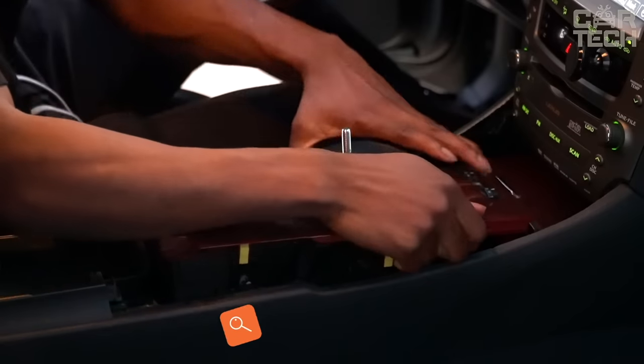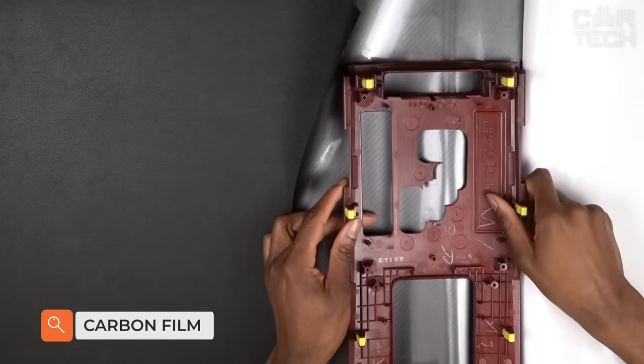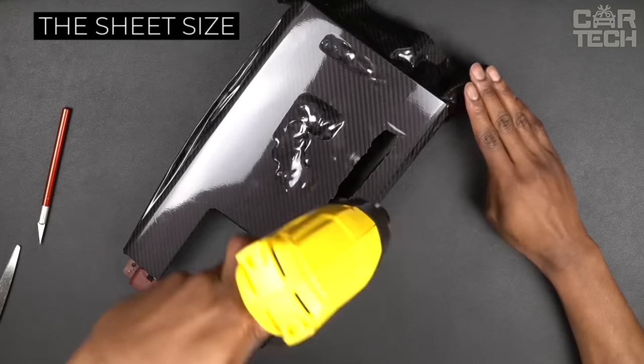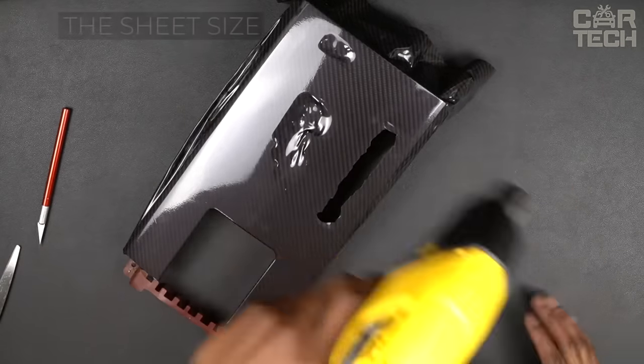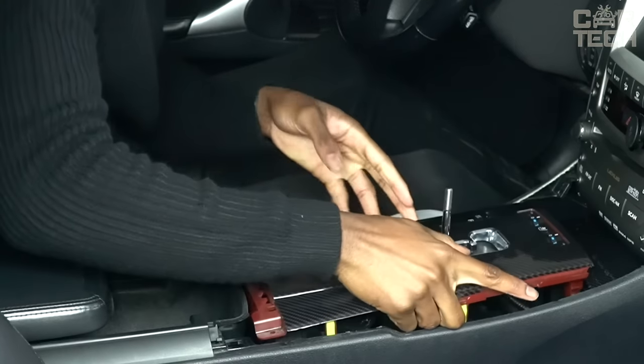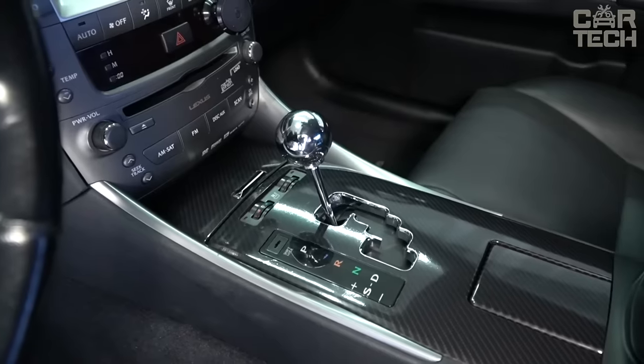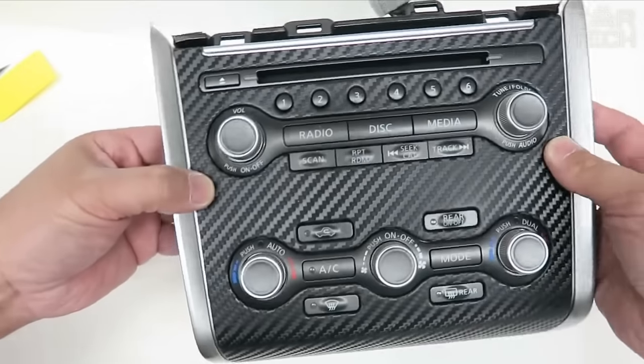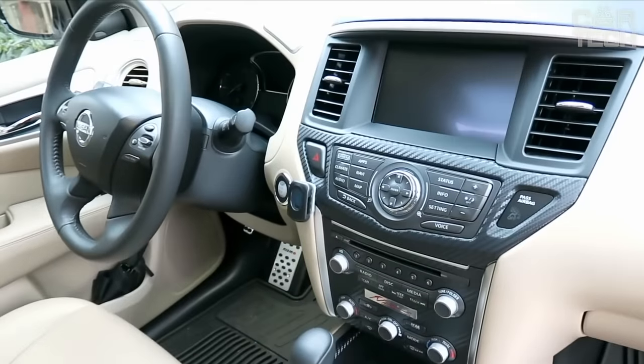An excellent quality glossy carbon film that will help to beautify the look of your car both inside and out. The sheet size is 20 by 152 centimeters, which should be enough to treat more than one element. Such a film really helps to make familiar details a little brighter and more attractive. Carbon-type material is usually used in expensive and sporty cars, so with the help of this film you can change the look of your car.